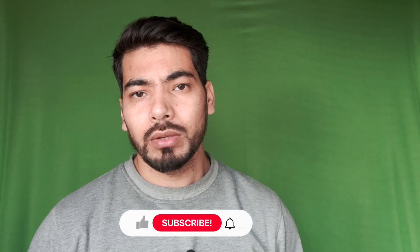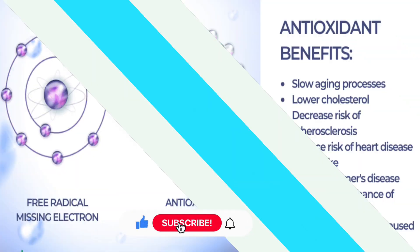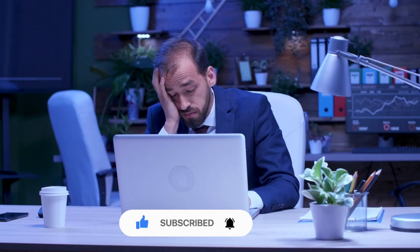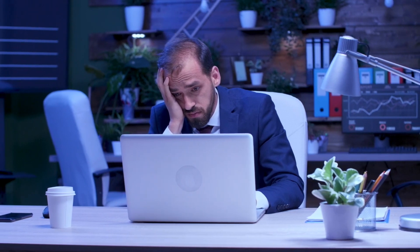If you talk about the benefits, then the antioxidants it provides in your body are very important. Free radicals are caused by aging and illness, and it is necessary to eliminate them. So the biggest benefit of this green tea is the antioxidants that help you fight free radicals.